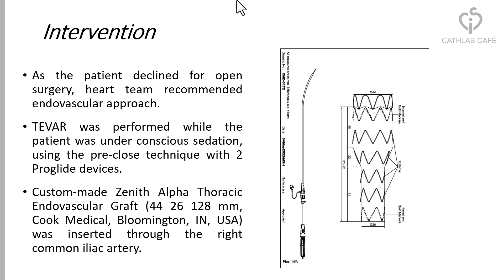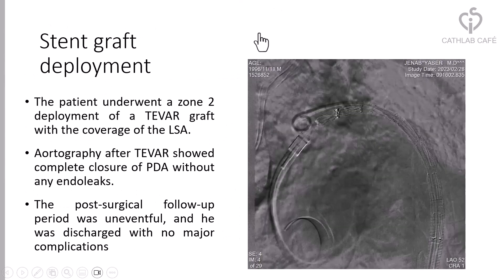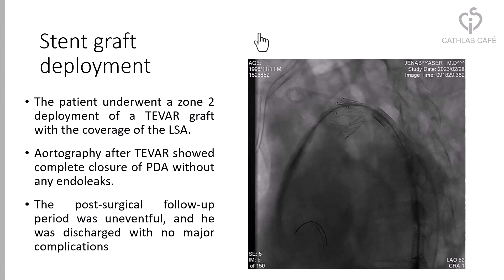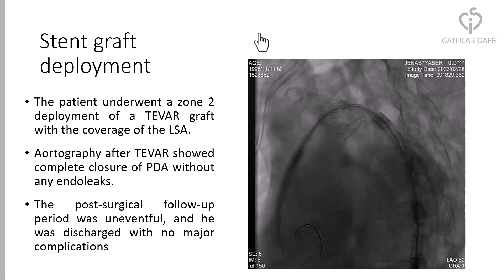TEVAR was performed while the patient was under conscious sedation using the percutaneous technique with two ProGlide devices. A custom-made Zenith Alpha thoracic endovascular graft was inserted through the right common iliac artery. The patient underwent zone 2 deployment of the custom-made TEVAR graft with coverage of the left subclavian artery.